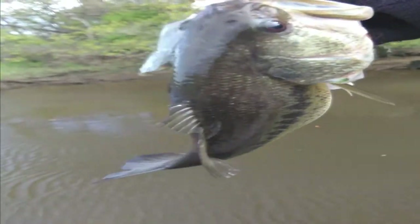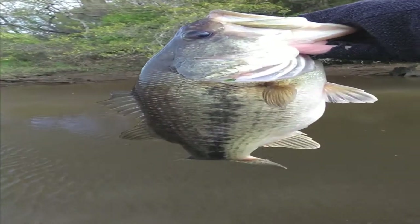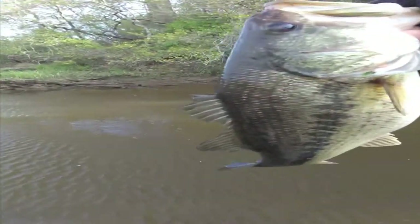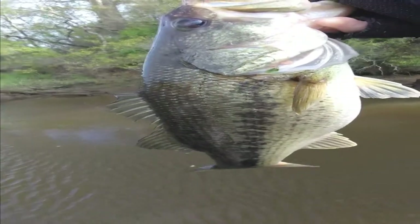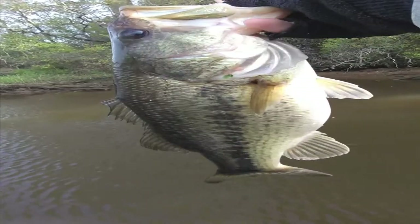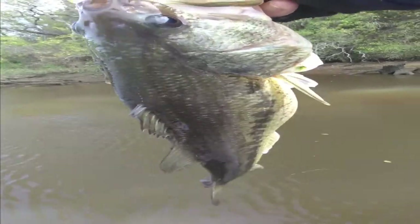Got fish number two already. This is a decent keeper for here — a nice little spotted bass. I don't know, pound and a half maybe, might be closer to two. It's hard to say, he's got a fat belly. Getting it done so far — see what else we can do.